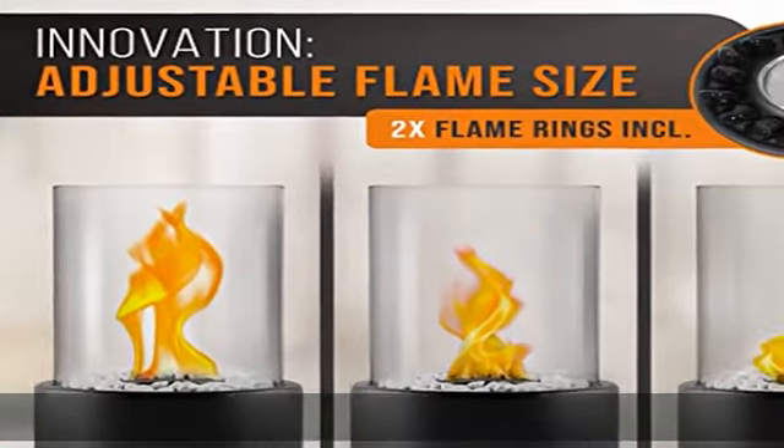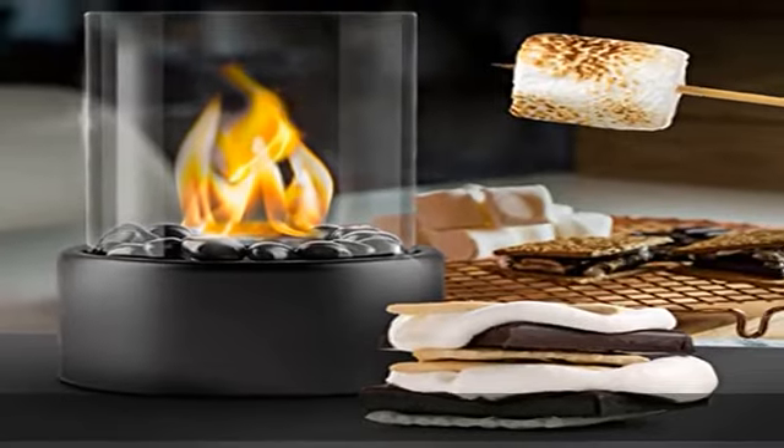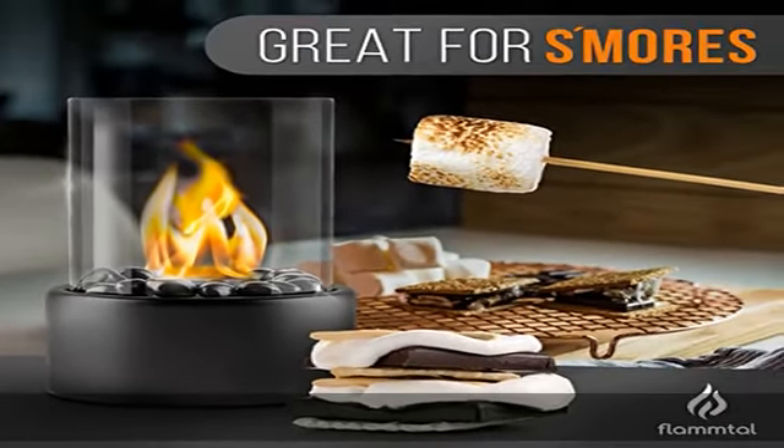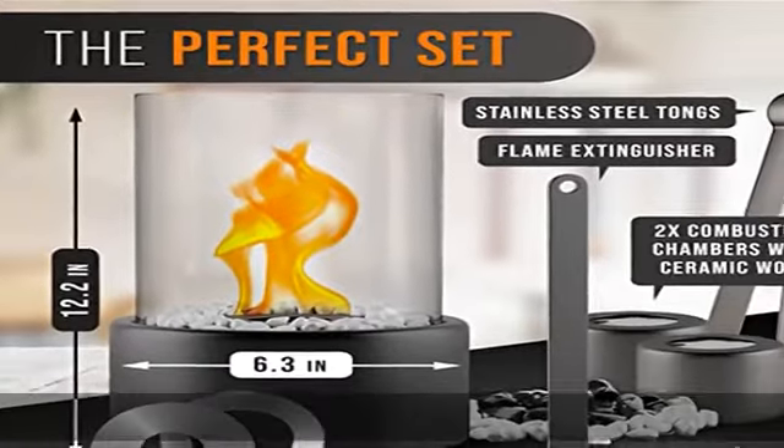We want to make your decision as easy as possible. If you are not completely satisfied with the purchase of our outdoor fire pit table, you can return it at any time — even up to 2 years after purchase. See the description to get this product today.